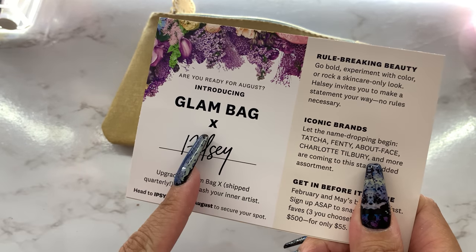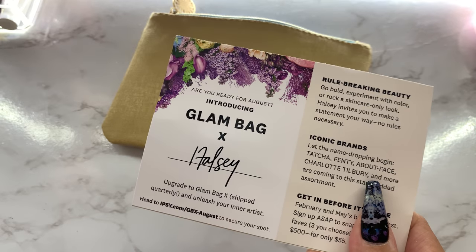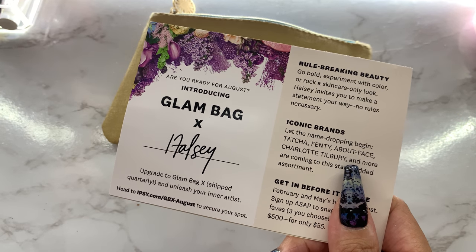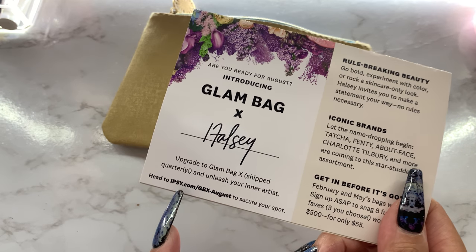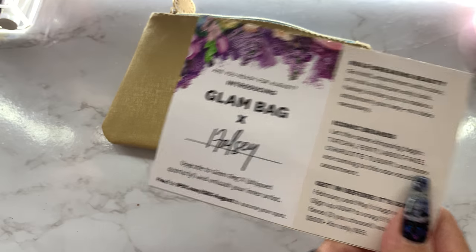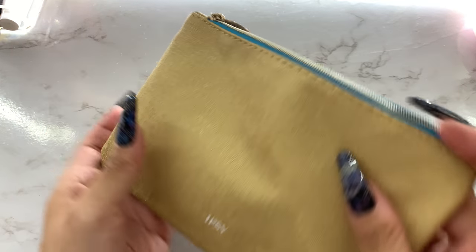Oh look at this — I think they're doing a collab with Halsey for August. That's exciting! Though you gotta upgrade to the other size glam bag for that one. Anyway, let's get into it — I'm just gonna dig in here and grab whatever comes out.